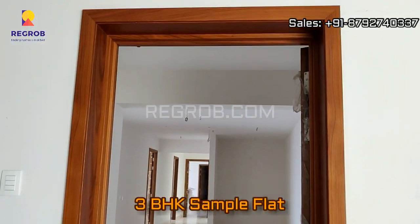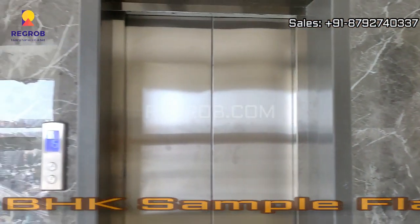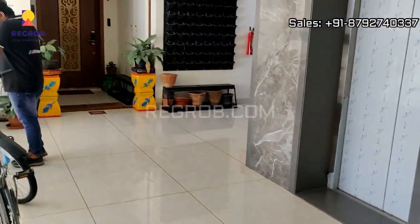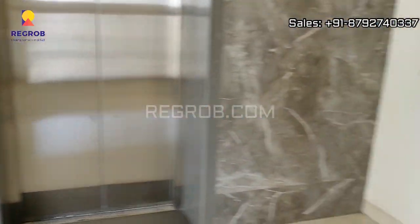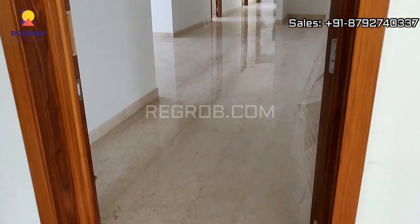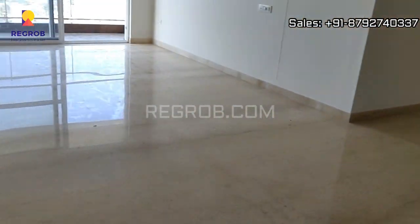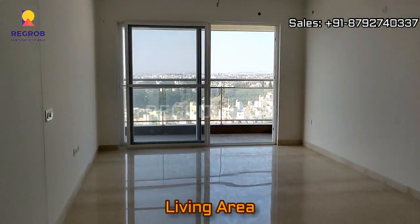Now we are taking you into a 3 BHK sample flat. We are inside the project tower and here you can see the lift facility. This is the main entrance and in front you can see the dining area, and that's the living area.